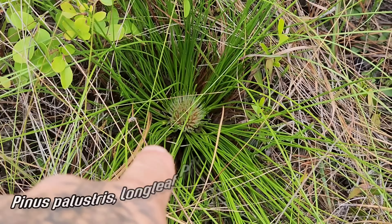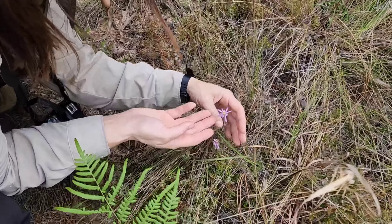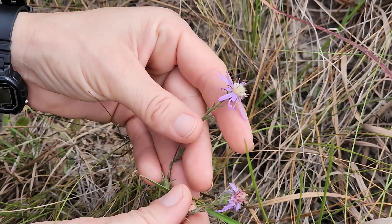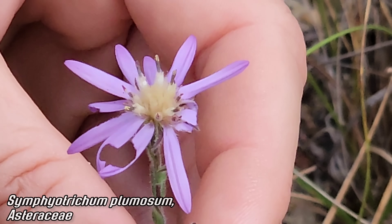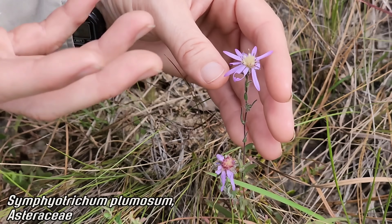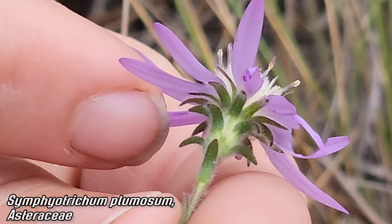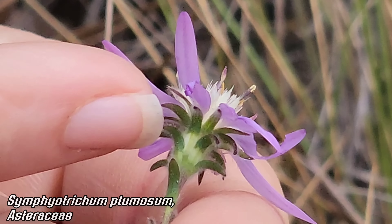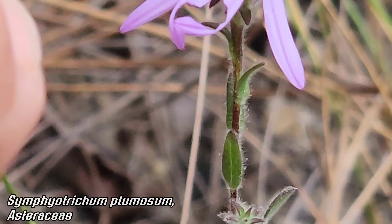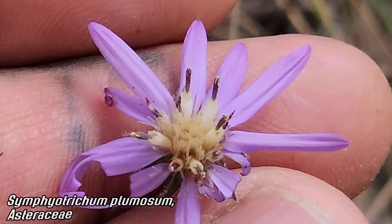Look at the longleaf pine in the grass stage — love that stuff. This is Symphyotrichum plumosum — the plume aster — a Florida endemic. It was lumped in with Symphyotrichum for a long time but plumosum has these recurved phyllaries with pubescence all over. You've got a ton of Symphyotrichum down here. Look at those anther tubes. You can see the pappus — those hairs — sticking out, and those white corollas.